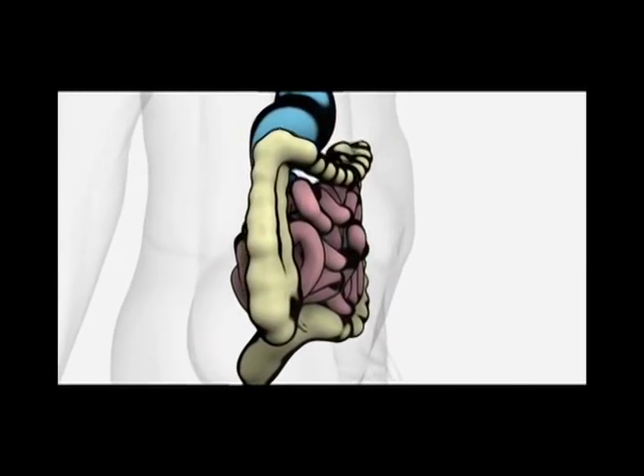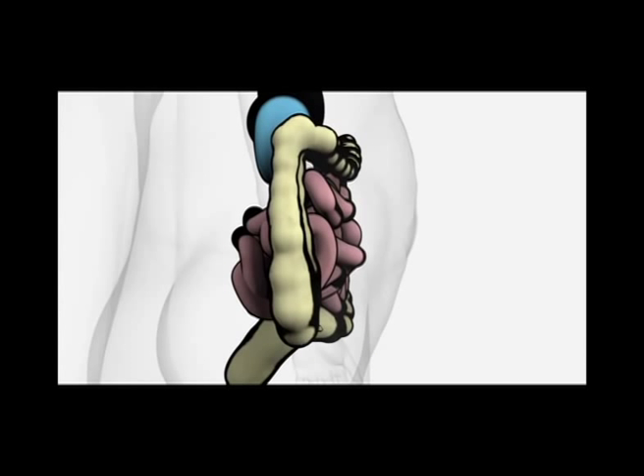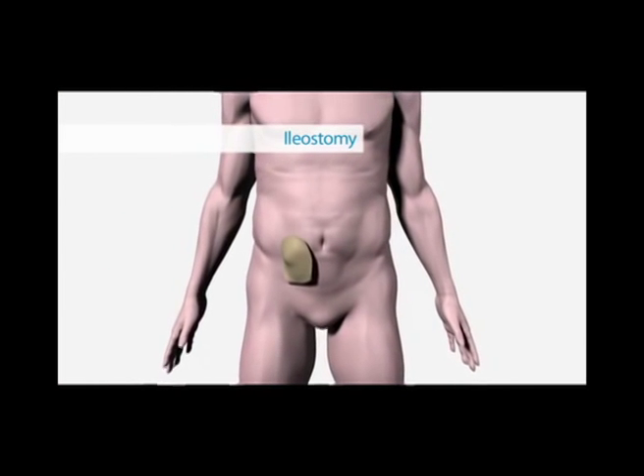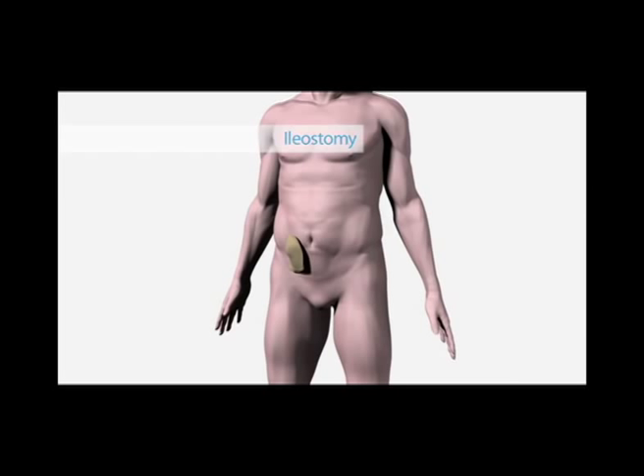A permanent ileostomy involves the removal of the colon and the formation of a stoma made from the ileum, brought out onto the wall of the abdomen so that bowel movement can pass through into an external appliance. A temporary loop ileostomy involves the formation of a loop of intestine to rest the bowel — for an internal pouch or if a piece of intestine has been removed due to cancer. Complete removal of the colon is necessary when inflammatory bowel disease becomes unresponsive to medical treatment, or due to patients with polyposis.